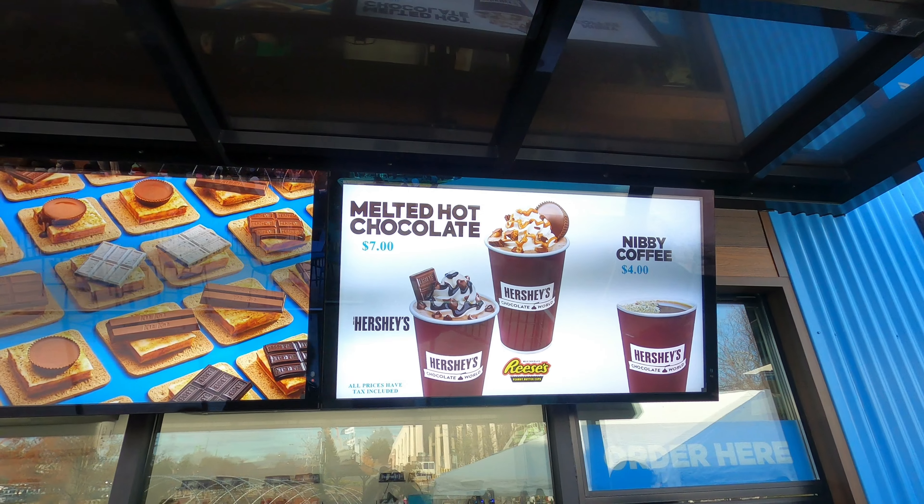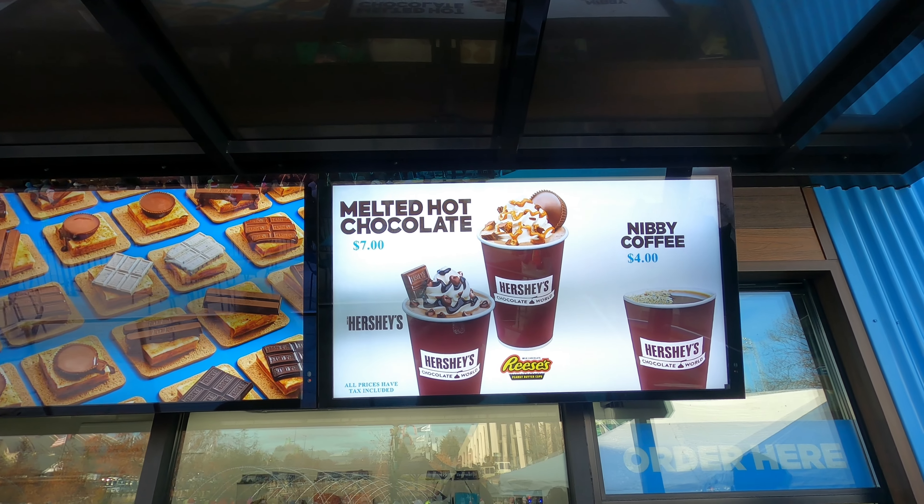We're at Hershey's Chocolate World to check out all their Christmas happenings and treats. Let's eat!